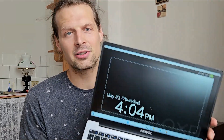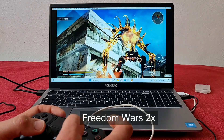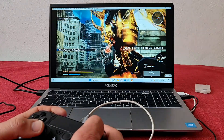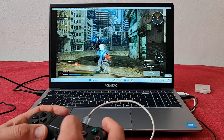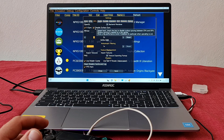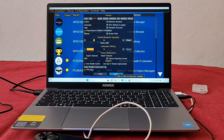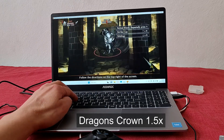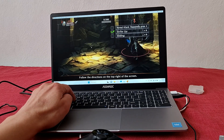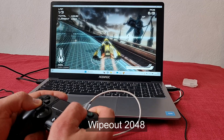Then I tried PS Vita emulation via the Vita3K emulator. Freedom Wars upscaled to 2x had no glitches, but there were some frame drops, so I'd go lower to 1.75x or 1.5x. Drive Girls was glitched out — there isn't much you can change in settings. It was all at default with OpenGL backend renderer. There was an option to change to Vulkan, but when I changed it, the emulator crashed every time I tried to boot a game. I think this chip has some compatibility issues with Vita3K and Vulkan, because this should definitely work in my opinion.